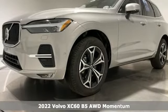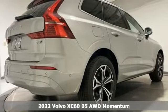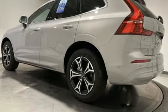Here's a new 2022 Volvo XC60. This XC60 is a smooth and simple taste of Scandinavia, loaded with the features that make life easier and safer.